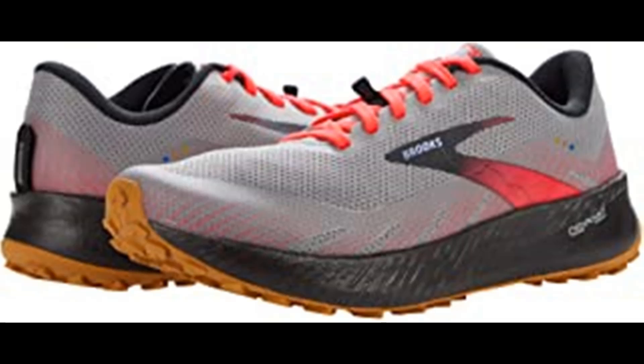High performance in all environments: TPU mud guard provides protection from trail debris while drainage slits release water so feet can dry more quickly. The suede internal reinforcement keeps your foot locked down while keeping debris out.